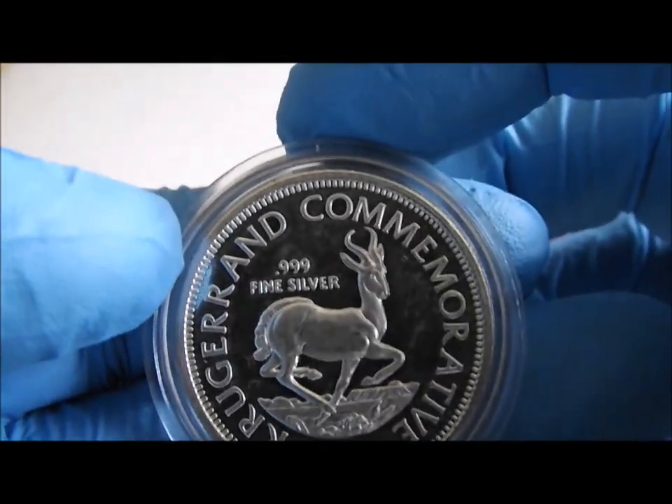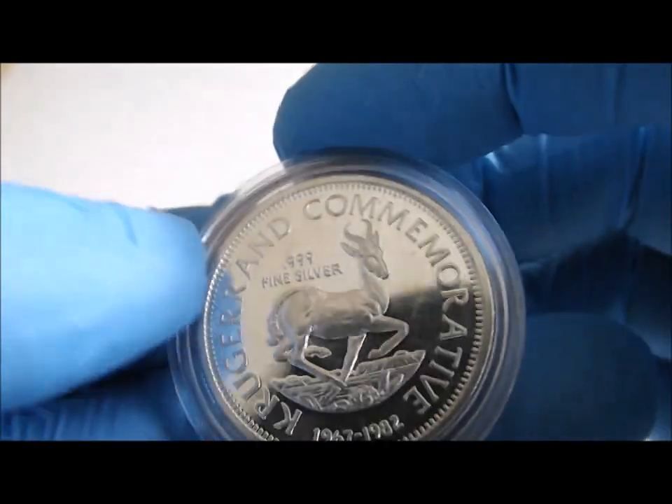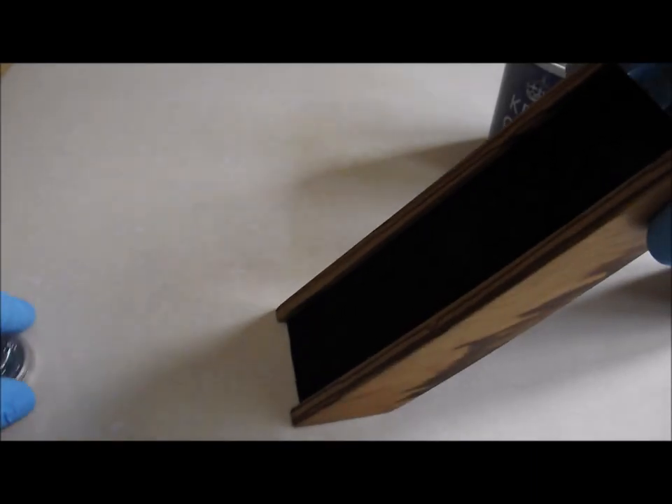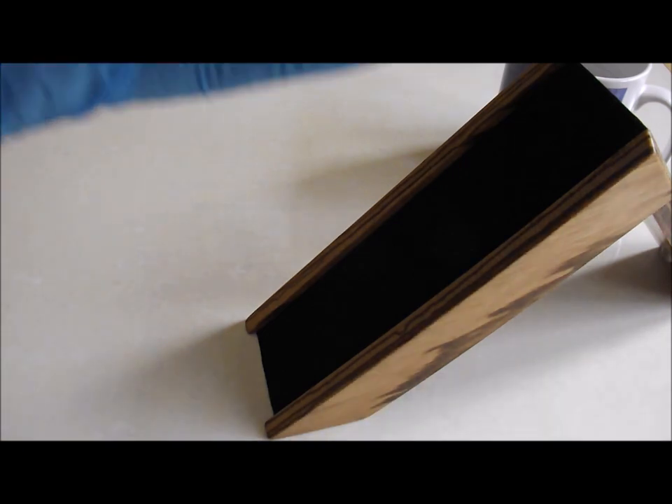I've never tried this one — actually I don't think it's ever been out of a capsule — so we'll give it a quick try on my coin slide.